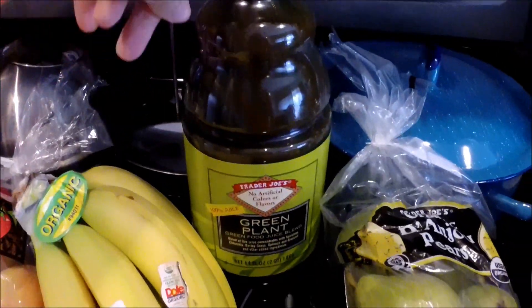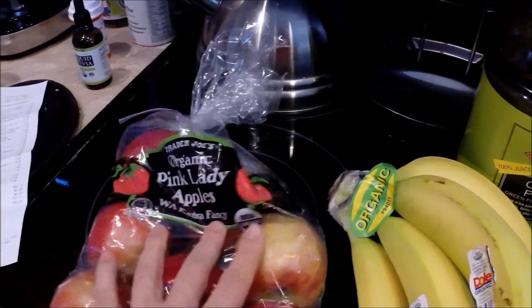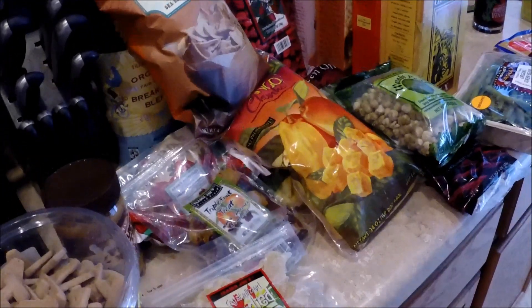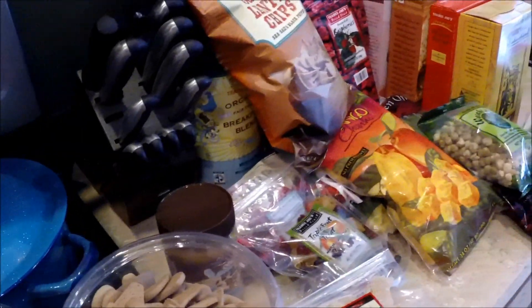We got a bag of organic pears, and we were all out of green juice so we picked that up too, along with some bananas and the organic pink lady apples. We also got orange-flavored cranberries, and we already opened those in the car because Cooper really wanted them — and they're actually really yummy. Our total was $96.24.